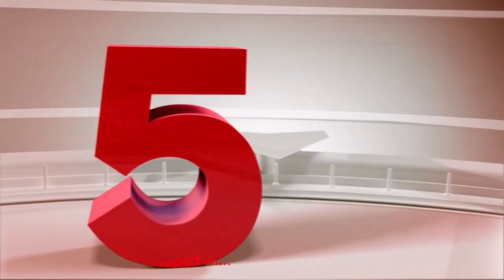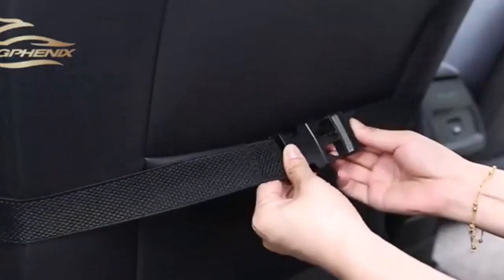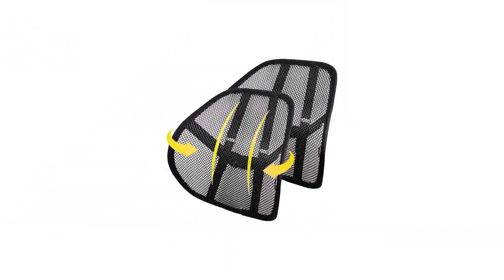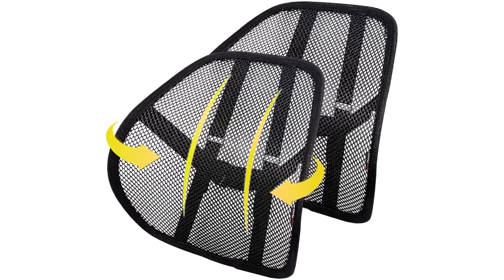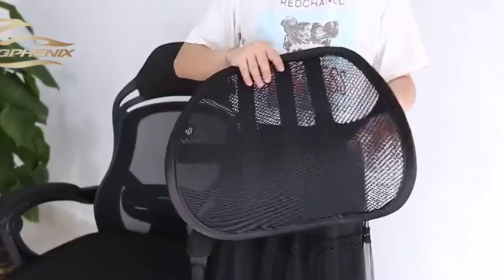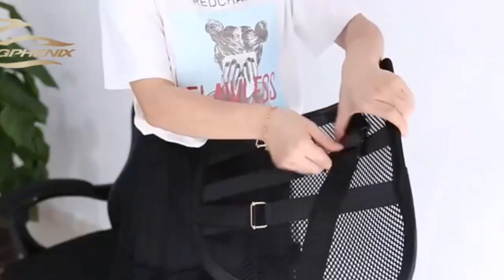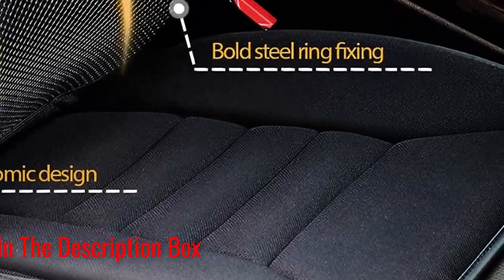Number 5: Kingfenix Lumbar Support with Double Layer Mesh. If you're looking for a good deal, consider this two-pack lumbar support system from Kingfenix. It's designed to correct your posture and support your lumbar area while you're driving or sitting for long periods of time. It comes with elastic belts so you can adjust the height from 5.3 to 7 inches to suit your needs. The double-layer mesh is also lightweight and breathable, so your back and waist stay dry. It's one of the best cooling car seat cushion options available.